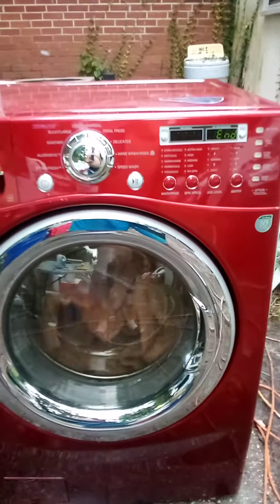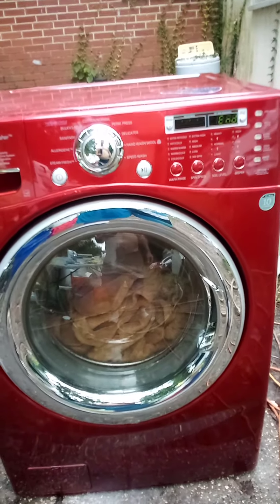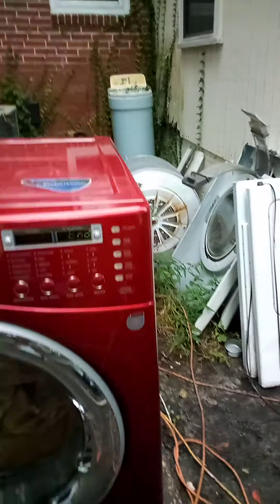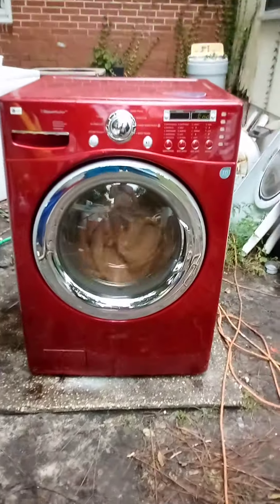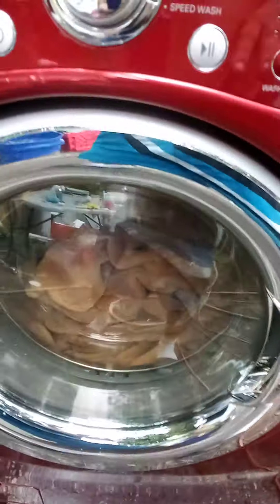They're still fluffing a little bit. It says 'end' but it's still running. I'm going to pause it because the door's unlocked. I think after it beeps you'd better come back and shut it off because it keeps fluffing. All right, I'm gonna shut it off.